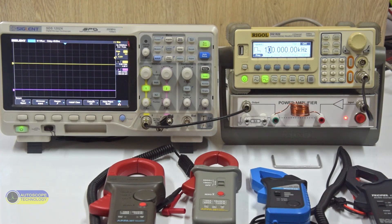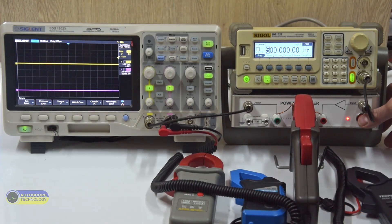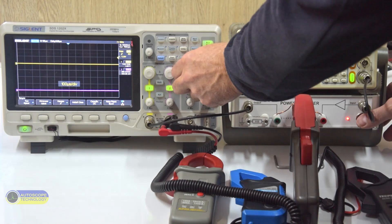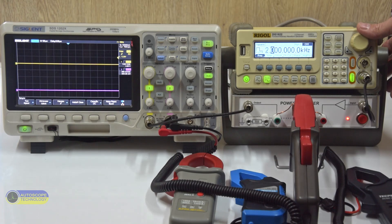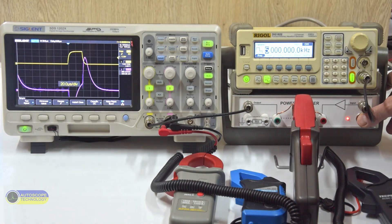The first test is the APPA39T current clamp. This is what a current pulse looks like at a frequency of 500 Hz. We increase the frequency to 1 kHz, then to 5 kHz.